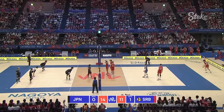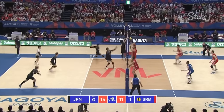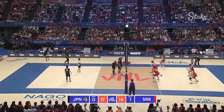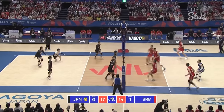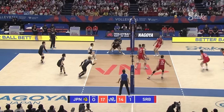Nishiga again. Sekita going to serve. He is up by Yamamoto. Better chance here for Serbia — they can run the middle.